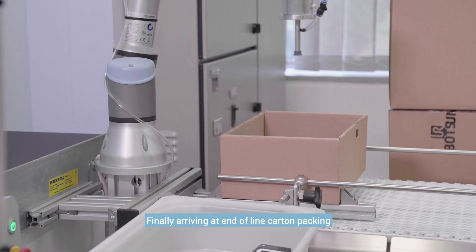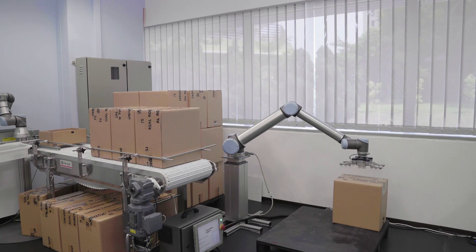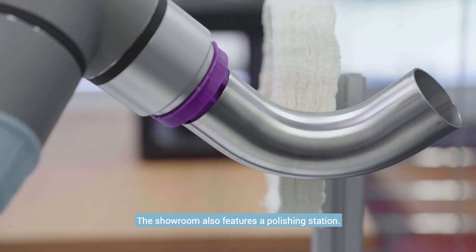Finally, arriving at end-of-line carton packing, quality inspection and palletizing to complete. The showroom also features a polishing station.